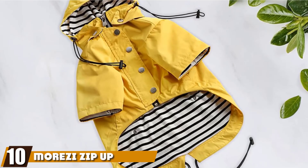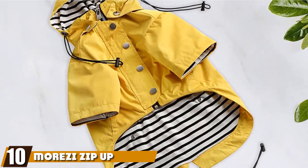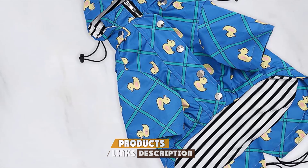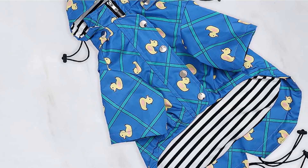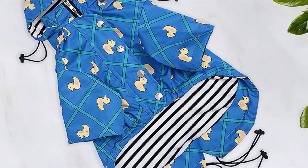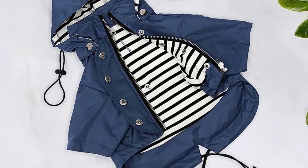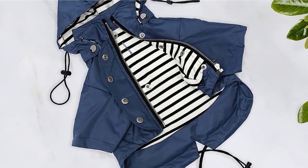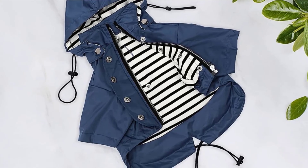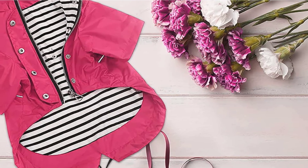Finally, the number ten position is dominated by the Morsi Zip-Up Reflective Dog Raincoat. The cute factor goes off the scale with this gorgeous raincoat, but it is much more than just good looks. Made from water-resistant and pet-durable material, it features a double-layer design that is super easy to put on even the wiggliest of pups. It can be easily adjusted for a secure, comfortable fit thanks to drawstrings at the tail and neck. There is a leash hole on the coat's back and reflective panels for exercising after dark.